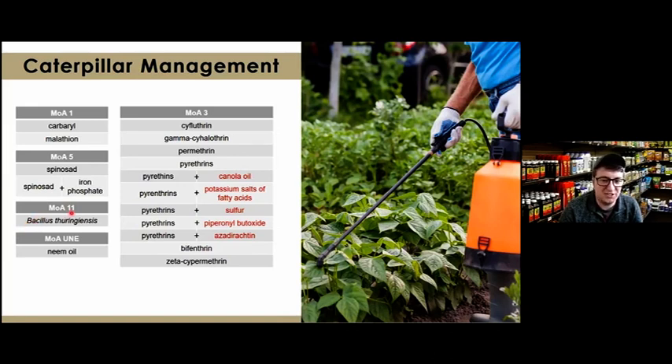Bt, or Bacillus thuringiensis, is a microbe found naturally in the soil that is toxic to caterpillar species, especially early instars — the smaller caterpillars when they first hatch. Mode of action 11, its mechanism kills because when the caterpillar consumes it, it affects their midgut. If you're familiar with Bt corn, that's the GMO corn with Bt genetics — when caterpillar pests eat it, that's what kills them. Neem oil is a naturally occurring pesticide popular with organic growers; its mode of action is not fully known, but it's effective at suffocating insects or interfering with their hormones.